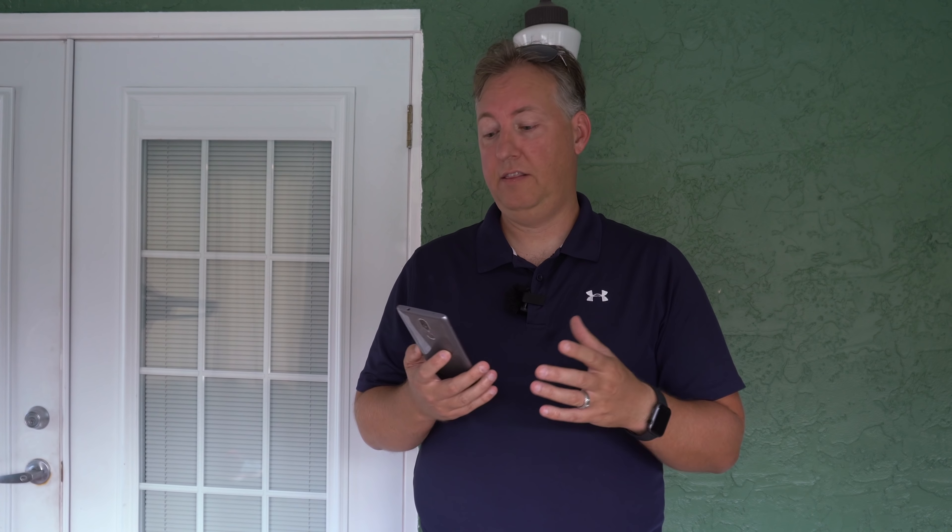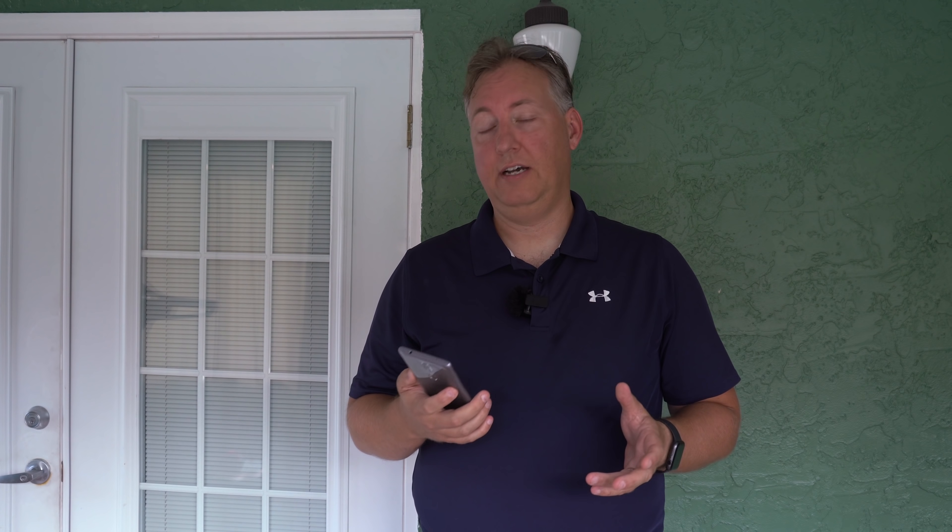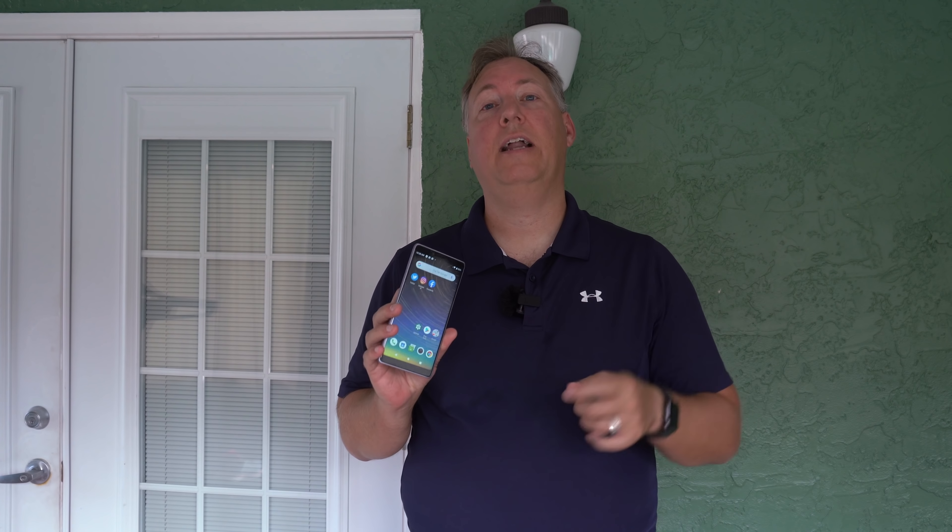If you're looking for a new phone and you don't want to spend up to a thousand dollars, or you want to get one for friends or family, this is the phone I would recommend. At $129, this phone can't be beat for that price — the build quality, excellent display, long battery life, fantastic camera, incredible images and video, Android 9 right out of the gate, and Google Assistant on the phone. It's a fantastic device and I highly recommend it.